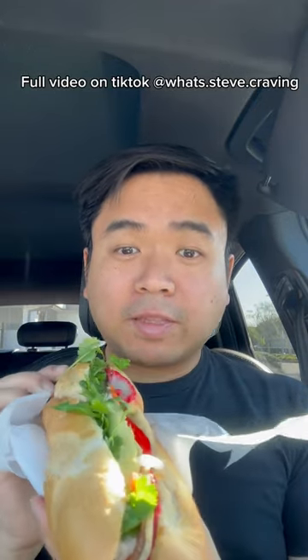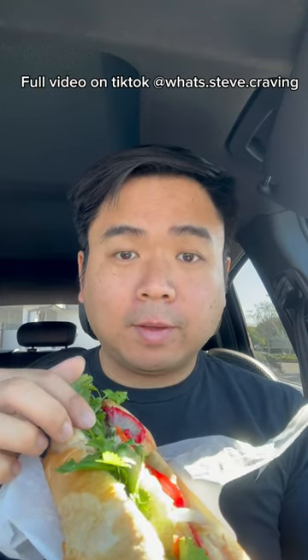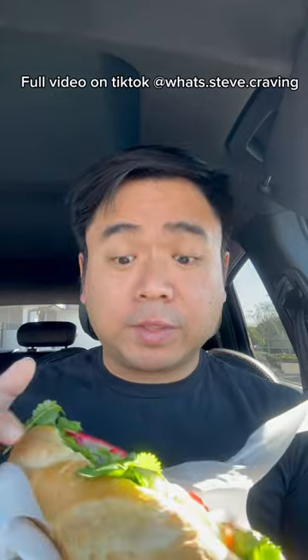So they cut it in half. I got the cold cut. It comes with coriander sprigs, cucumbers, daikon, pork shank, and pork sausage with pâté and mayonnaise with some soy sauce inside.